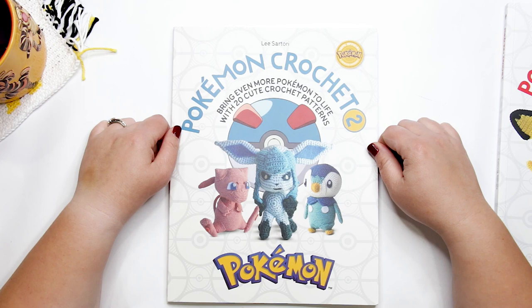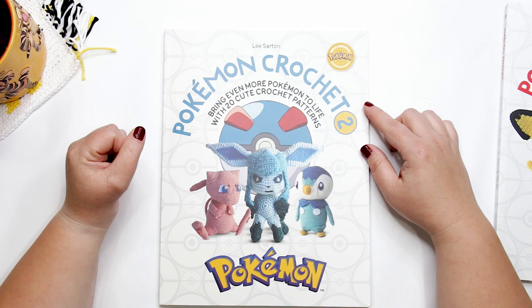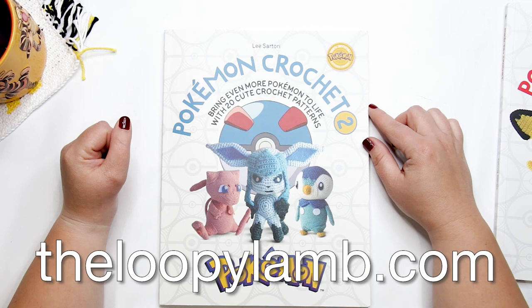Thanks so much for watching, friends. I hope you found this helpful — if you did, please hit that like button and consider subscribing to this channel. If you like free crochet patterns, I've got over 100 of them available for free on my blog theloopylam.com, many of which have step-by-step video tutorials. Make sure you head on over and check them out. Thanks for watching, friends — happy hooking, and I'll see you next time!